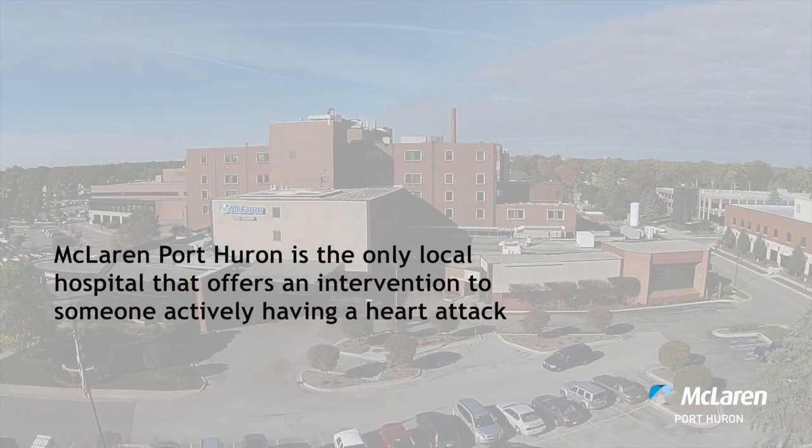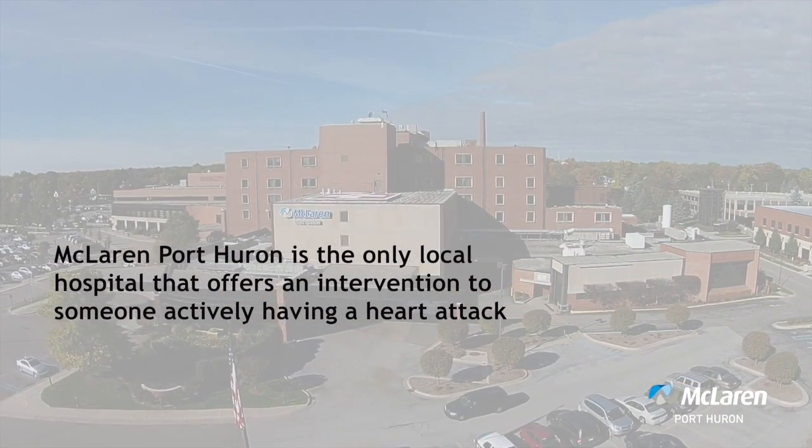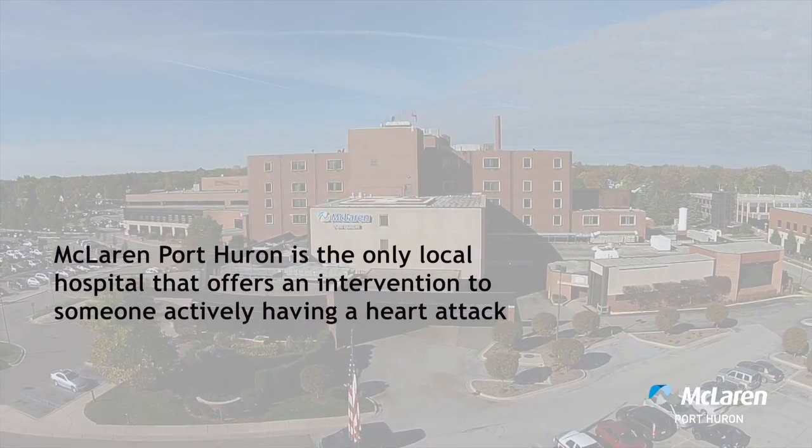As the nurse manager, part of your job every day is to make sure everything is ready for heart attack patients. Why would you say to members of the community that McLaren Port Huron's Emergency Center is the best place to go if you think you're having a heart attack? McLaren Port Huron's Emergency Center and McLaren Port Huron in general is the best place to come because it is the only hospital in St. Clair County that offers an intervention for someone that is actively having a heart attack.